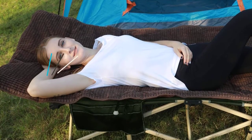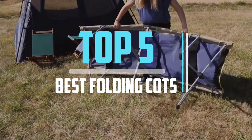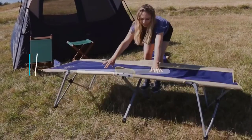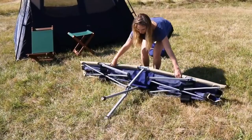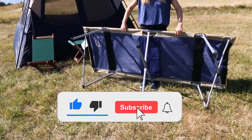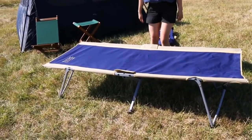Hello viewers! This is another video of Top 5 Best Folding Cots in 2021 Reviews. I hope the video will help you to buy the best one. For more information please check the link in the description section below. If you find this video helpful please do like, comment, and share, and don't forget to subscribe to our channel and click the bell icon for future reviews. Let's jump into the video.